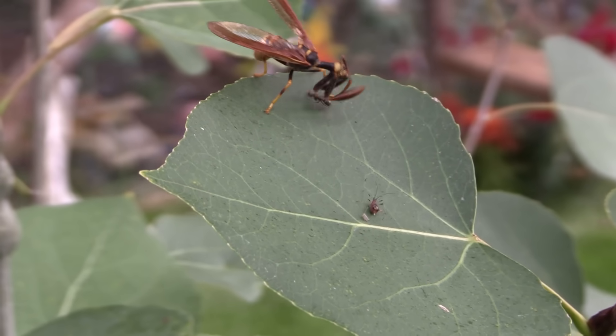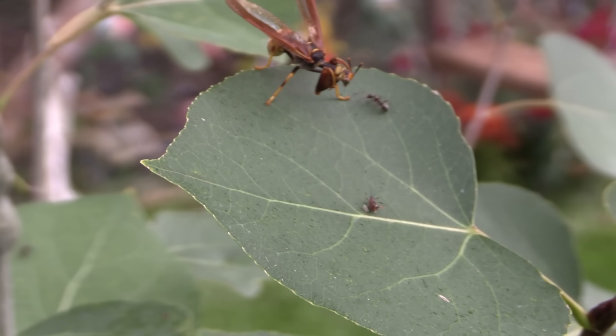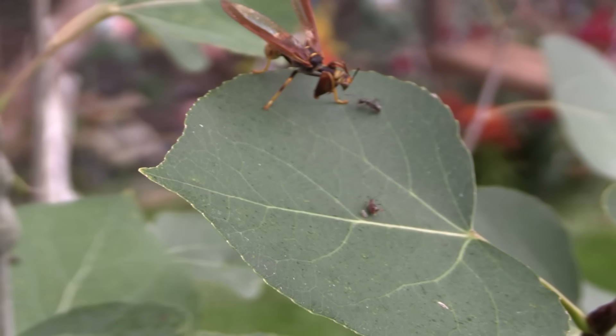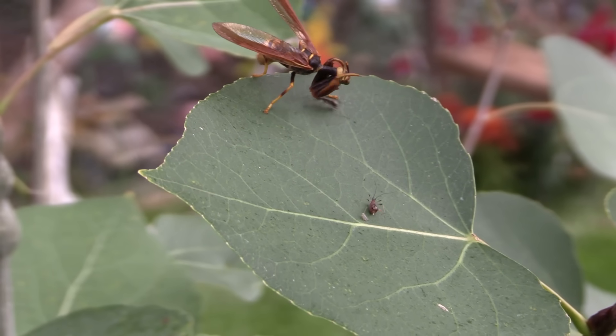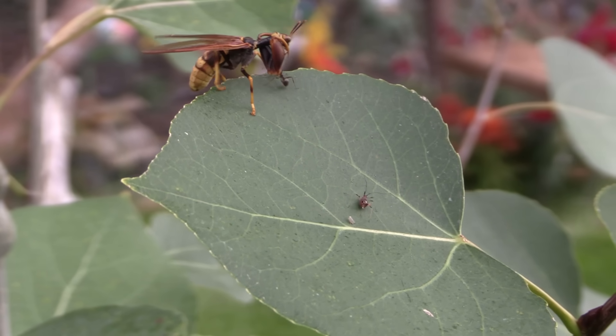The aphid kind of distracts him and he tries to take a swipe at the ant, but I think he was more focused on the aphid in the moment so he wasn't really able to deal with the ant. He just kind of flipped over onto the underside of the leaf to hide from the ant, which kind of just walked away.